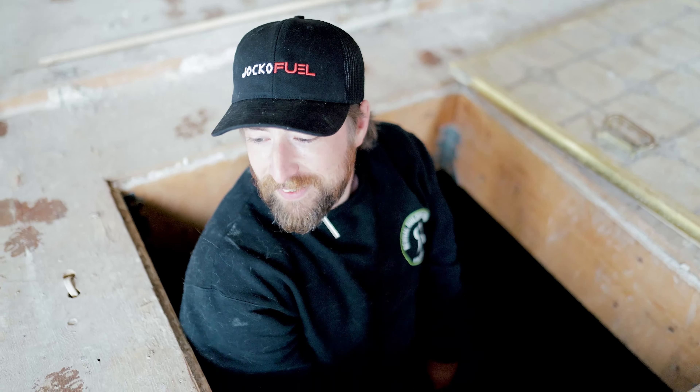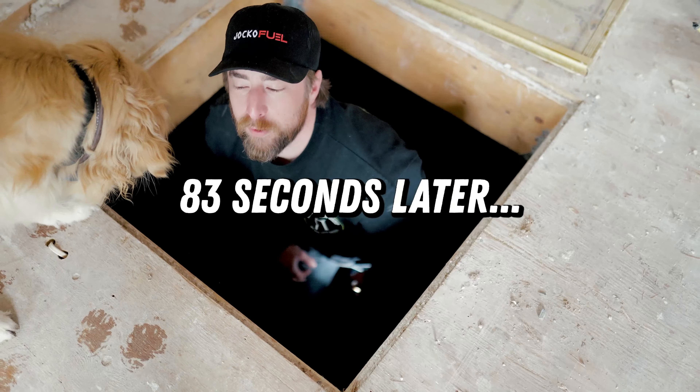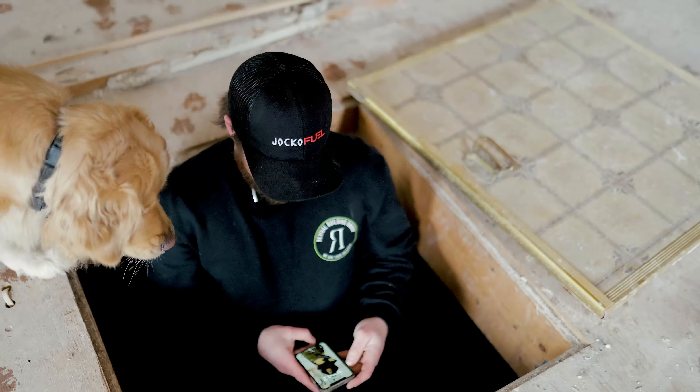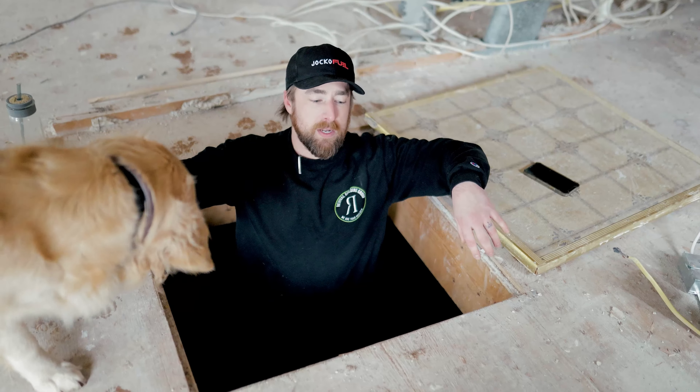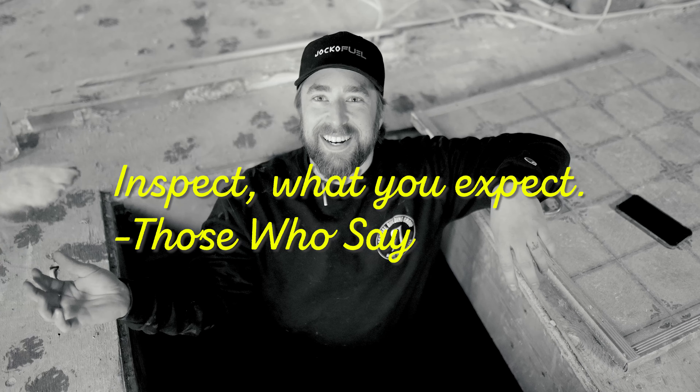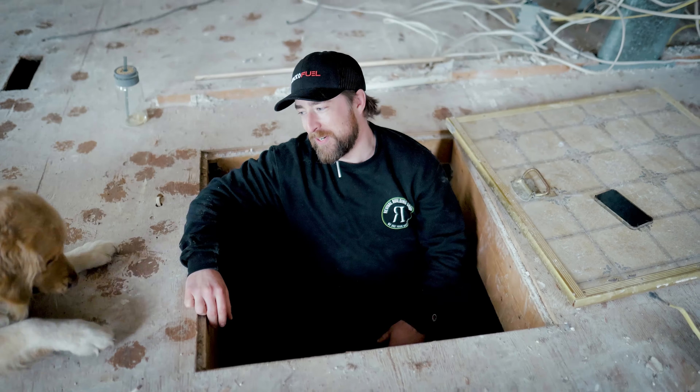That one is dry. I gotta hike all the way back there. They're all dry — that's good news. You gotta inspect what you expect, you know what they say. You gotta see what they're doing, stay informed. I'm trying to get out of this hole right now.